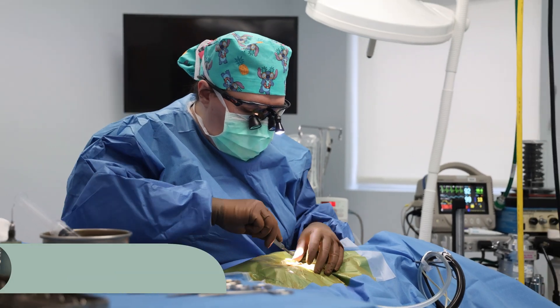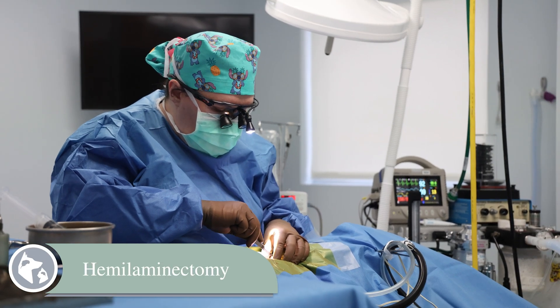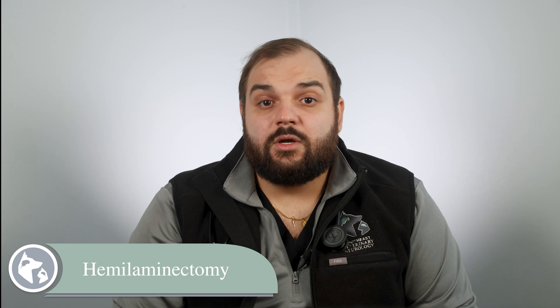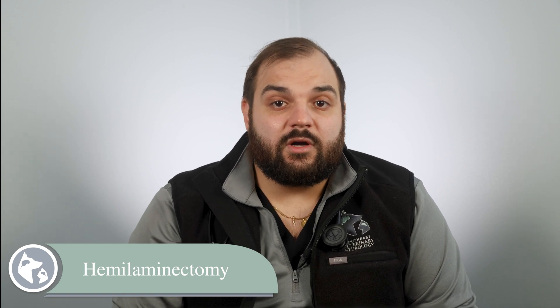The hemilaminectomy allows for a larger working space, making it suitable for larger pets or those with severe compression. It's a longer procedure and typically involves a larger incision secondary to more muscle dissection, which can lead to a longer recovery time and potentially more pain post-operatively.